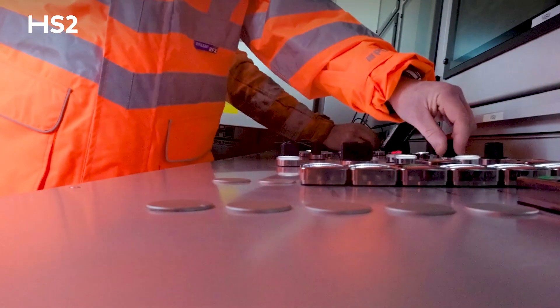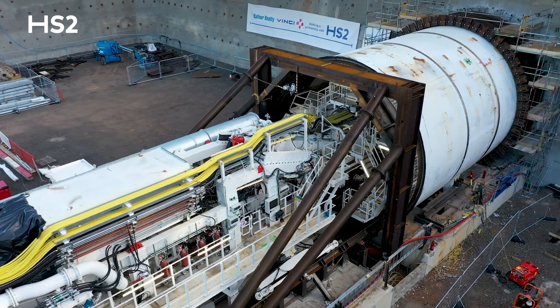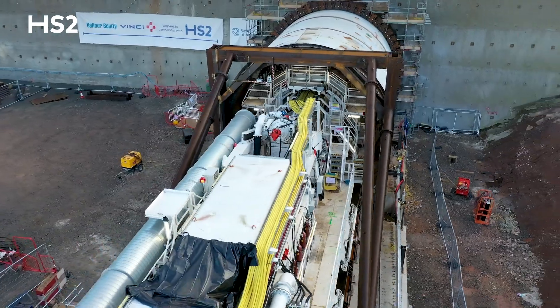Today's a really significant day. It sort of signifies the start of Dorothy starting tunneling. I've got to press the button inside the machine. The first rings are going into place. This is a really major milestone for us and a very proud day for everyone involved in not just HS2, but particularly those folks here on the ground at BBV.